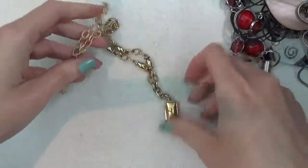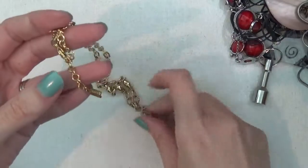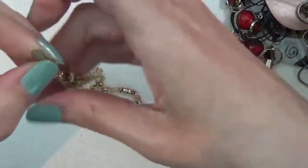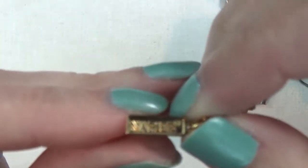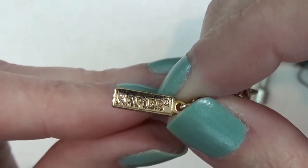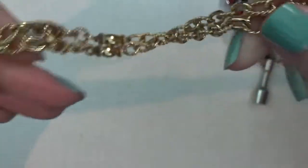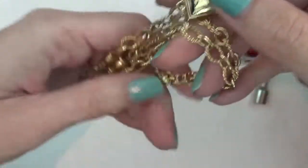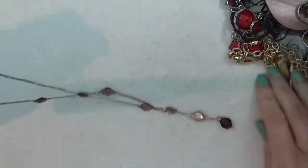A gold tone necklace — I see a tag here. That one says Napier. So that says Napier, and there's a closer look at the chain and the pendant.